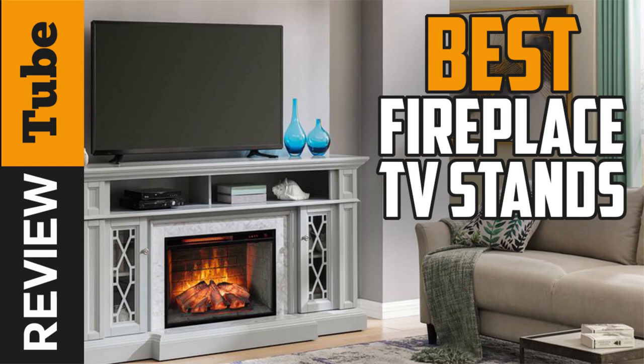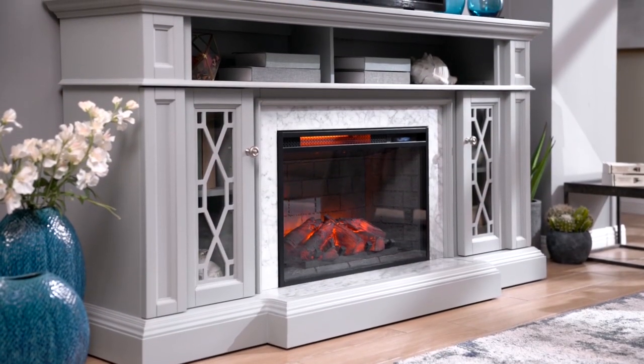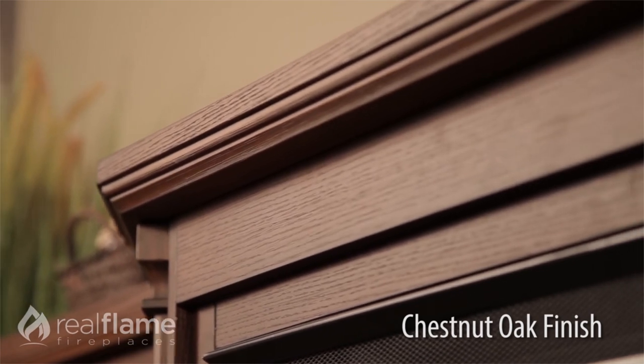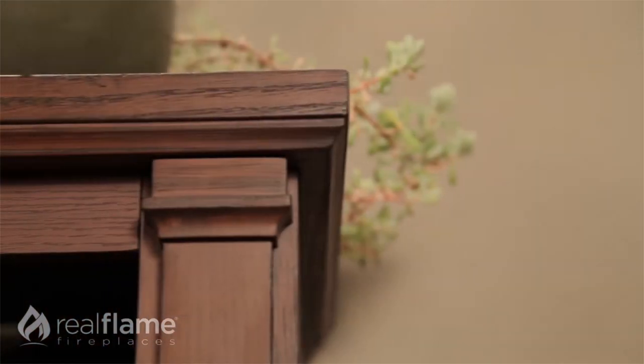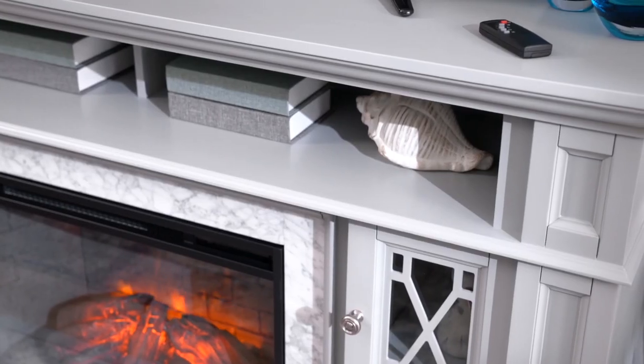With winter fast approaching, having a fireplace is a continually increasing commodity. If you want to stay warm and cozy during the cold winter days but don't have a lot of space, then a fireplace TV stand is what you need. A freestanding fireplace TV stand is one of the most efficient ways to heat your room according to your preferences without occupying a lot of your living space.